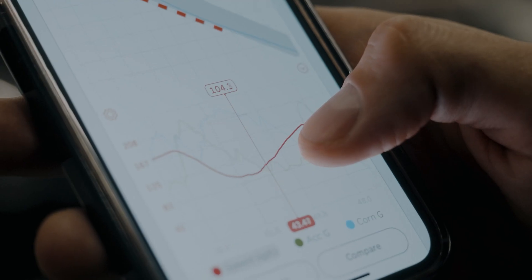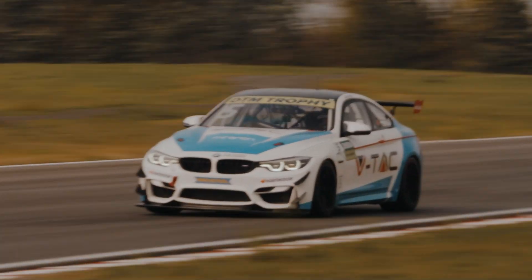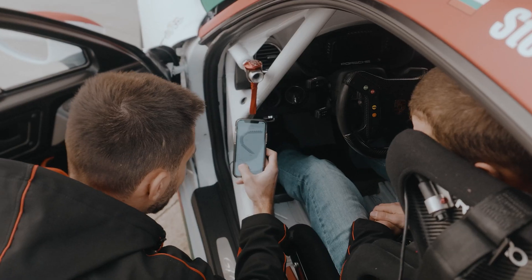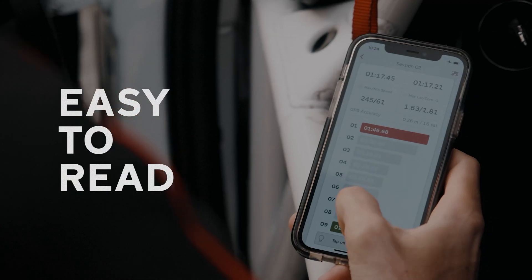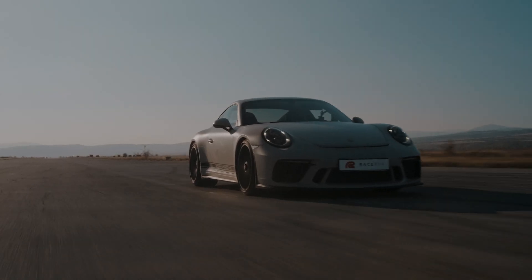Our main goal with the RaceBox Mini is not only to give you an outstanding data logger device, but to help you improve and sharpen your driving skills as well. The dedicated mobile app will present all the gathered data from the device in a simple and easy-to-read way, helping you beat the clock every time you hit the track or drag strip.